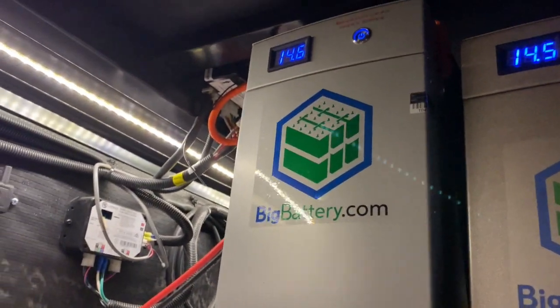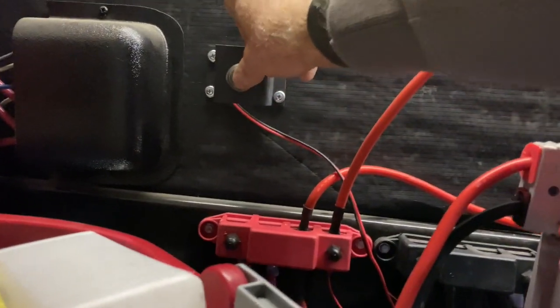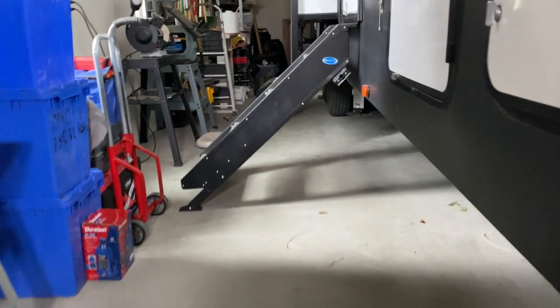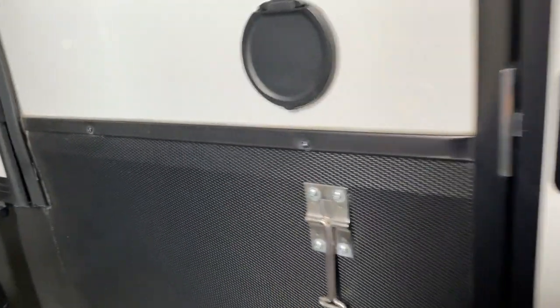I think the only modification I would make, maybe if I was going to do it again, would be to put the switch on a door switch so when I opened it up it would just already be on. Since I had a bunch of these kind of left over from different projects I was doing through the years.